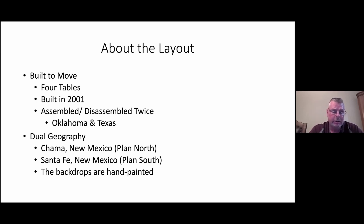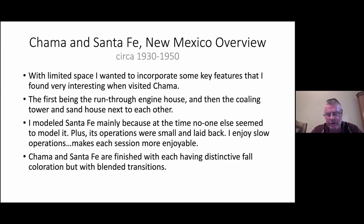The layout is basically two geographic sections: Chama on the north side and Santa Fe on the south side. I can set up one side or the other if space is a commodity. I wanted to incorporate some key issues that I came across when I was in Chama. First was the run-through engine house where they can come in one side and exit the other — that was very interesting and one of the things I did model on the Chama side.